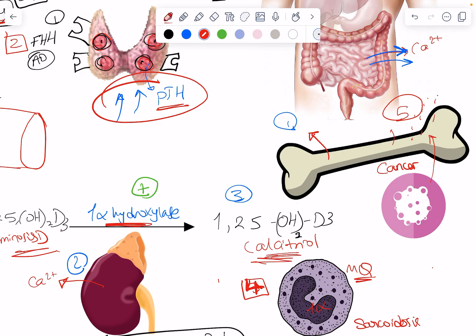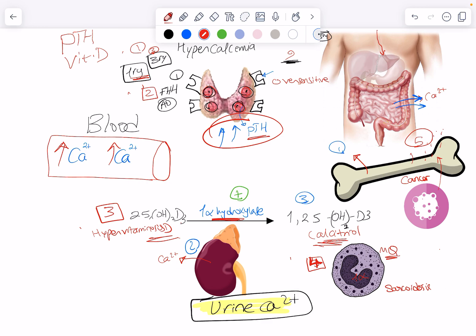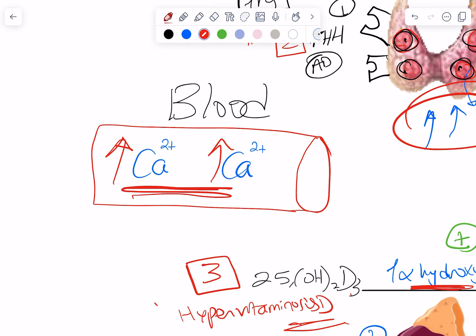These are the most important causes of hypercalcemia. How can I differentiate all five or six if the only information I have is a high serum calcium level? There is an algorithm or approach to hypercalcemia to determine the mechanism, because each one has a different treatment.